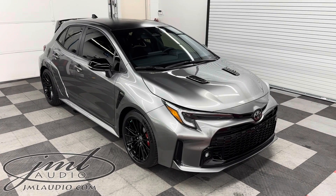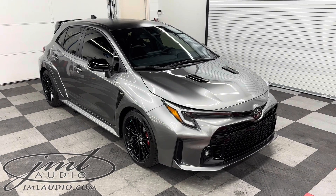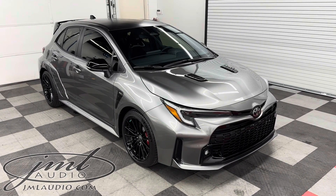The vehicle we're looking at today at JML Audio of St. Louis — this is a 2023 Toyota Corolla GR, the Circuit Edition. A number of enhancements were done to it.